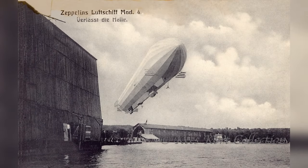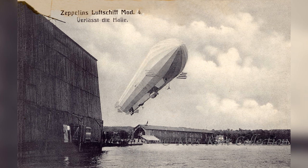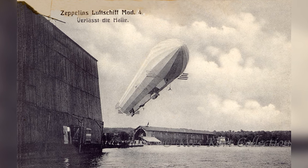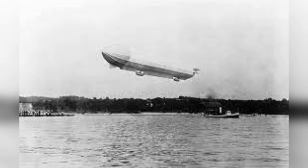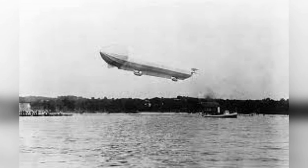On June 20th, 1908, the most popular and most advanced Zeppelin yet made took its first flight. Created to fulfill the German military's request for a Zeppelin that could accomplish a 24-hour endurance test, it was a great improvement over the previous LZ-3, being longer, wider, and having more powerful versions of the Daimler piston engines.